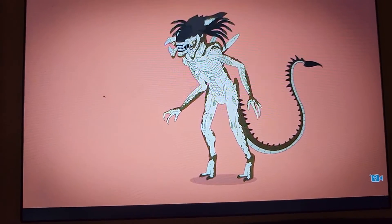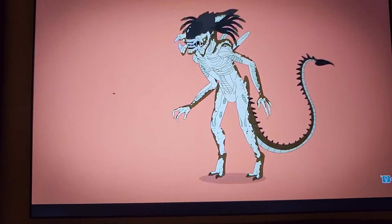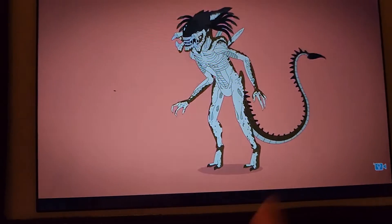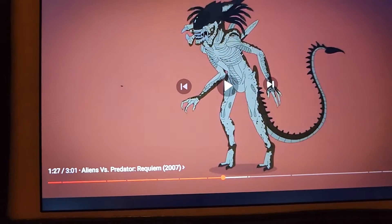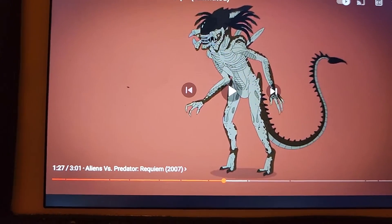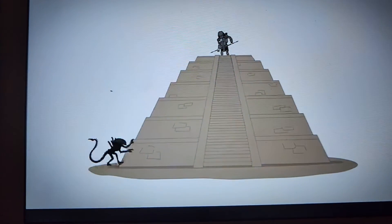But that thing right there — I think as of right now, this thing is probably my most favorite Xenomorph. I'm pretty sure. We haven't seen the rest of them, but so far I like that one. That one's cool.